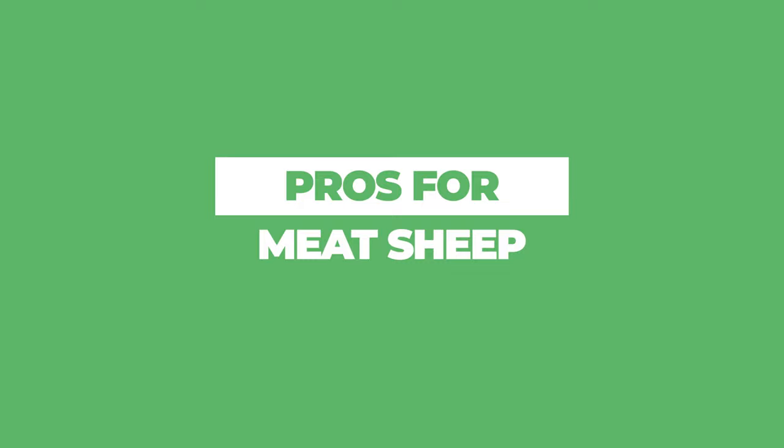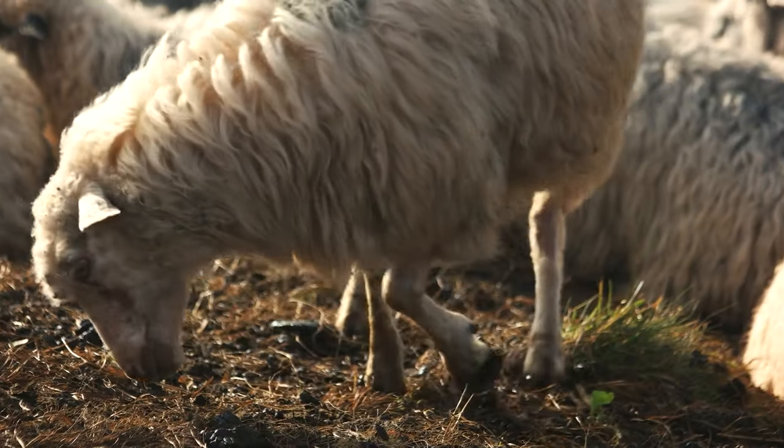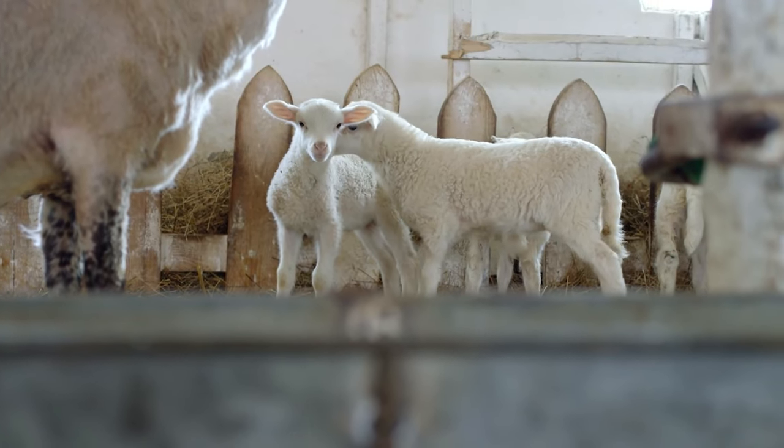Now let's talk about the benefits of choosing a meat-specific breed. Some are hair sheep, so if you don't want the hassle of shearing, look for a hair breed. There also tend to be many more meat breed options to choose from, and you may find one better adapted to your climate that you can even source locally. Meat breeds tend to be bred for hardiness and the ability to handle poor pastures, meaning fewer inputs to support your flock, potentially more parasite resistance, and an easier time keeping your sheep healthy without heavy supplementation. Some producers also claim meat breeds produce better-tasting meat.